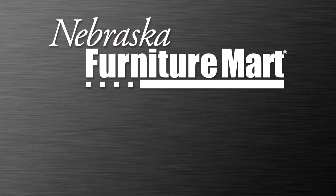Shop NFM's huge selection of convertible cribs in-store or online at nfm.com. If you enjoyed this video, click the like button, and for more videos like this be sure to subscribe. Thanks for watching.